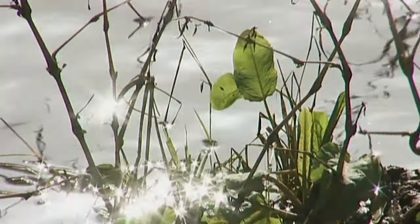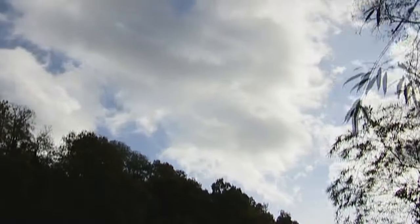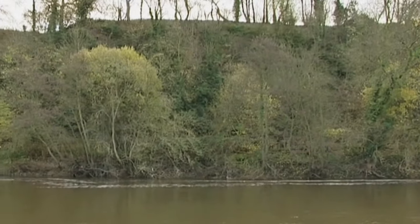Having the chance to visit waters all around the country in search of so many different species for this series has been a real treat. Without further ado, I'll get started on today's quarry: the brilliant, hard-fighting barbel that will always give me a run for my money.